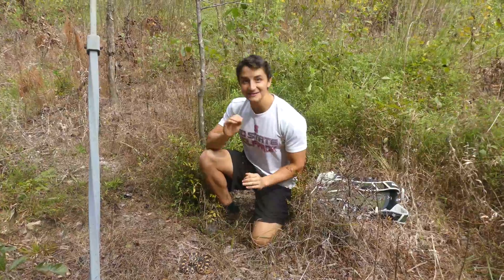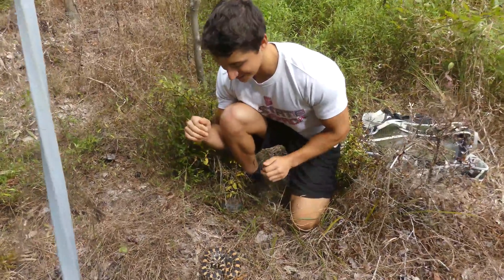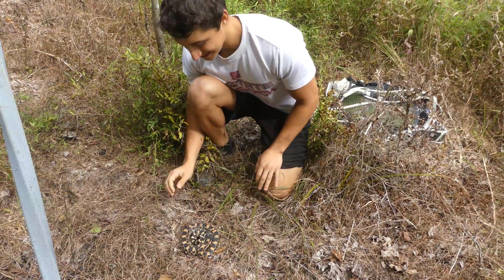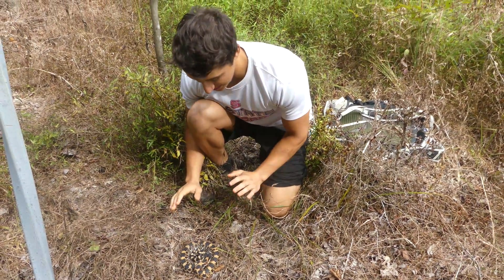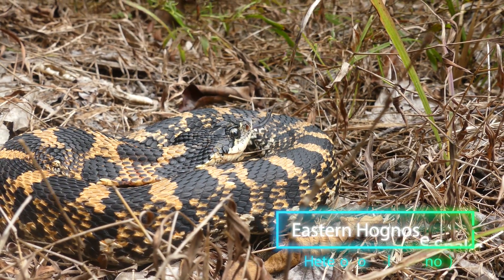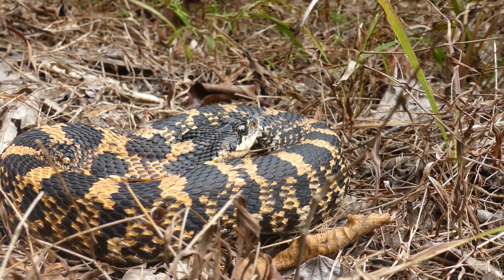I cannot believe this is happening right now. It's about 61 degrees, it's cloudy, and yet look at this stunning animal. This is the eastern hognose snake, a species which I have wanted to see for years. Ever since I started herping, I've seen pictures of these guys — and now he's pissy.